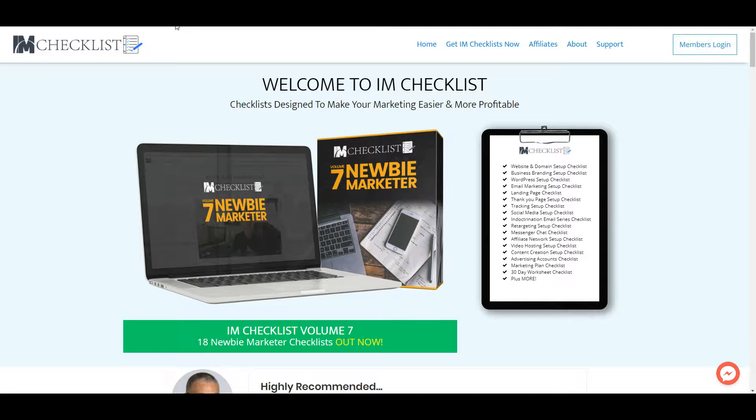Hello guys and welcome to this video. Today we're going to look at the IAM Checklist. These checklists are designed to make your marketing easier and more profitable, like you can see here. In this checklist you get different checklists, which we will look at in the product shortly.